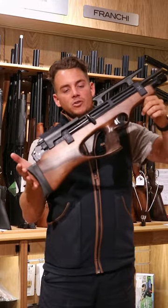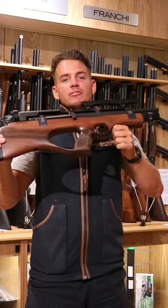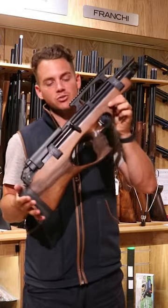Hello everyone, in today's video we've got a Steyr Pro X Scout. This one is a carbine rifle. It's the most expensive air rifle in the store. Retail price is $2,800.